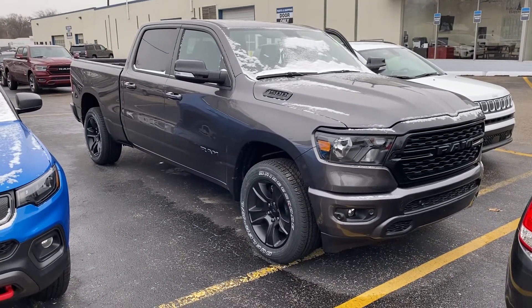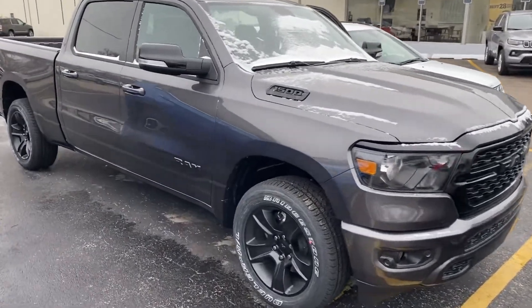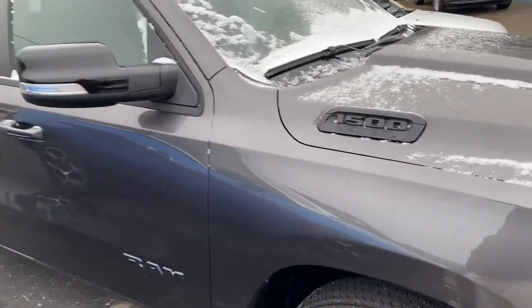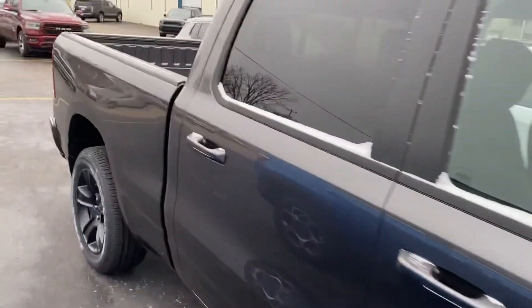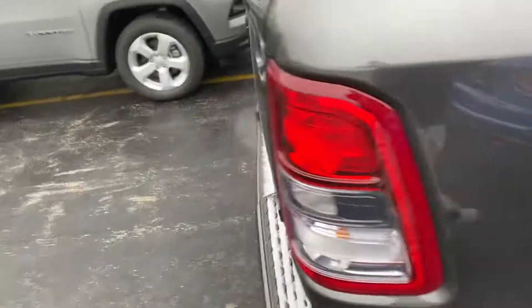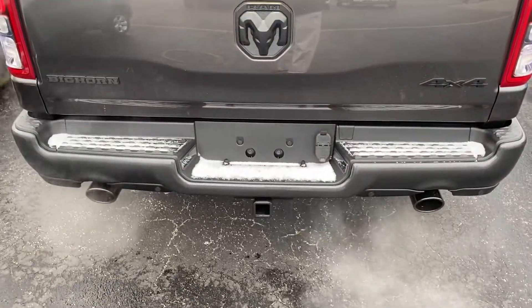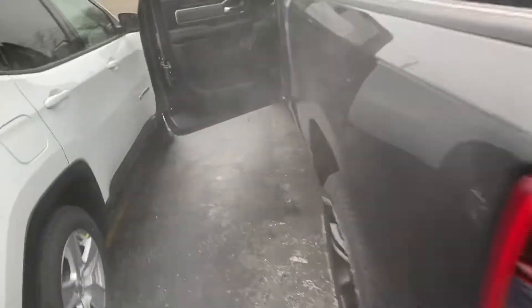This has the Night Edition package — this is a Bighorn and not a Laramie. I'm gonna give you a quick walkaround tour. You can see it's still that granite color, the black badging, still has that 5.7 liter Hemi. This is a crew cab, we've got 20-inch black wheels. Taking a step around to the rear, we still have the dual exhaust and the trailer tow package with the four and seven pin connectors.